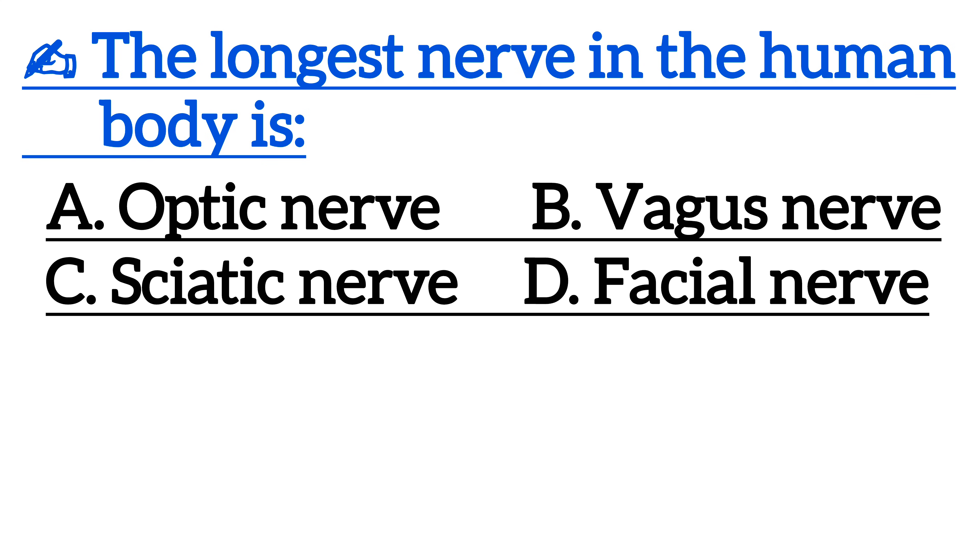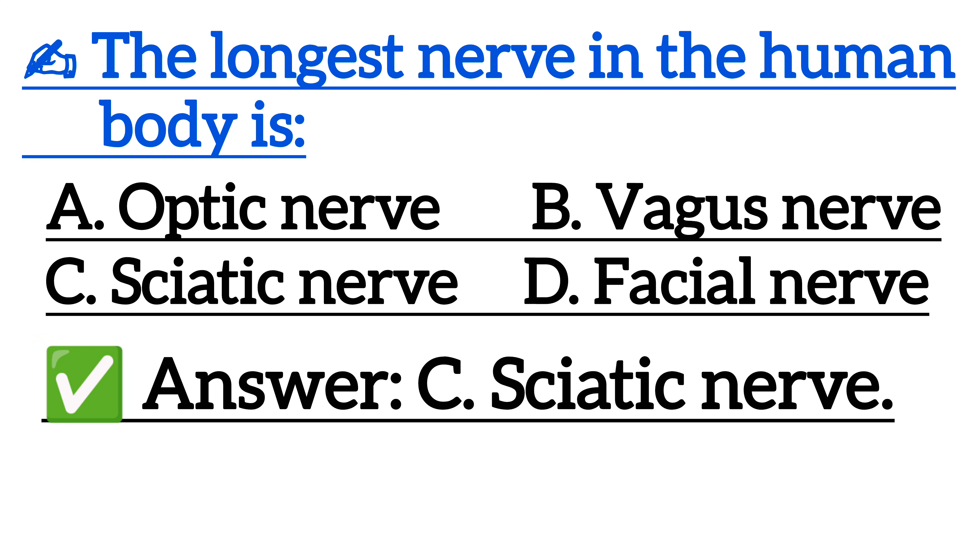The longest nerve in the human body is — correct answer is option C, sciatic nerve.